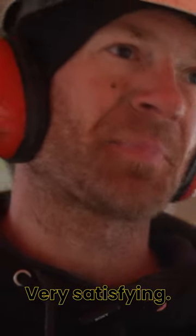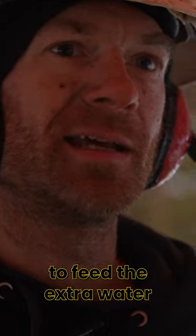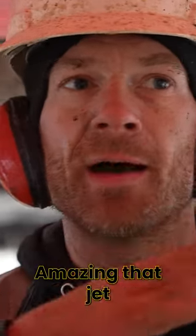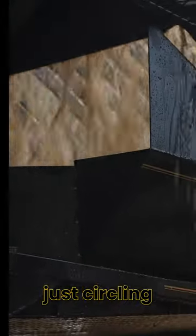It's very satisfying when it's dry gravel. It's going to be so much nicer to feed. The extra water hose that we added to the hopper was working amazing — that jet just kept creating turbulence and everything kept circling and then flowing into the trommel.